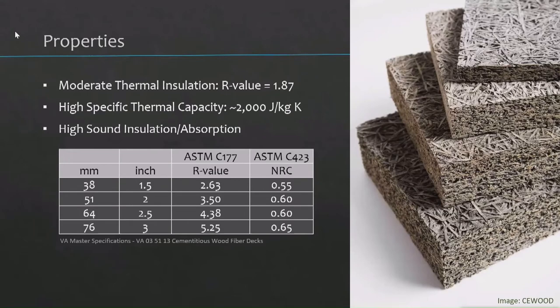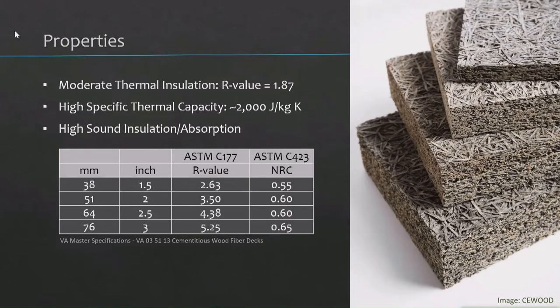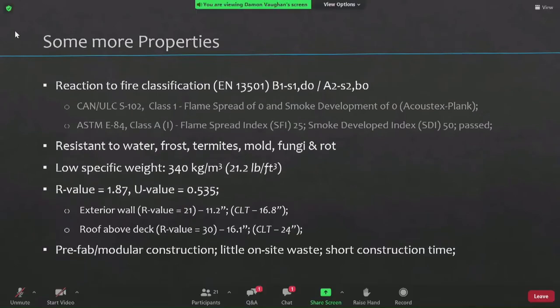Some of the properties: the R-value is 1.87, with high specific thermal capacity — meaning how long it can retain a certain temperature from the ambience. Some specifications can be found in the Veterans Administration master specifications. It's fire resilient — they did fire testing on this — water, frost, and thermal resistant, with a relatively low specific weight. And it lends itself to prefab modular construction.